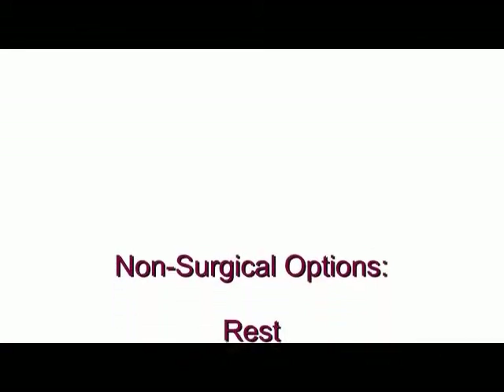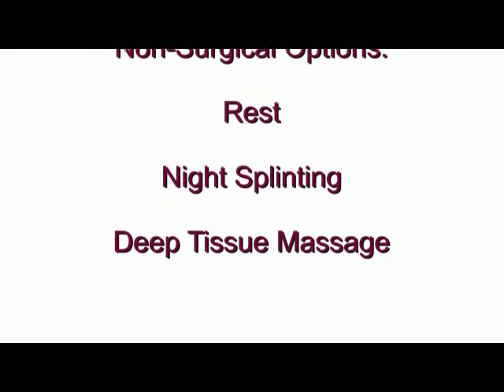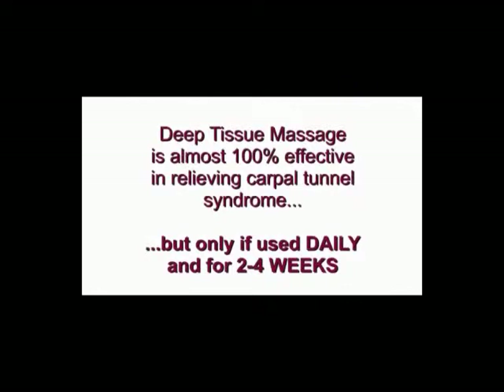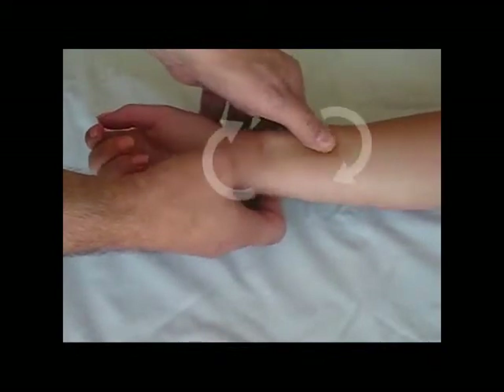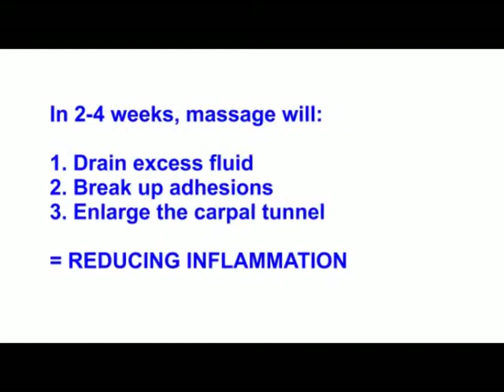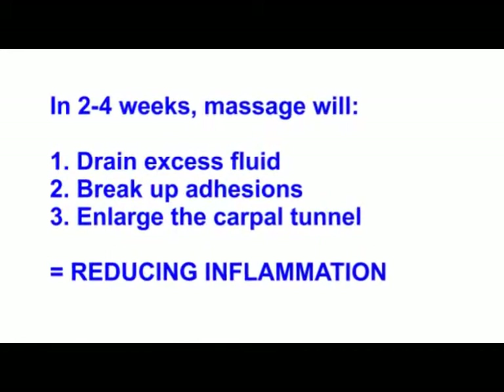Those non-surgical therapies that everyone should use start with resting your hand, splinting your hand while you sleep or night splinting, and deep tissue massage. Deep tissue massage is nearly 100% effective in relieving carpal tunnel syndrome, but only if it's done daily and for a period of two to four weeks. It requires specific motions on the wrist and forearm that over time will drain excess fluid, break up adhesions, and enlarge the carpal tunnel, reducing inflammation and alleviating carpal tunnel syndrome.